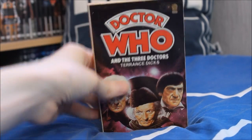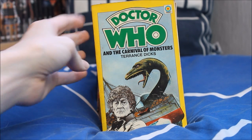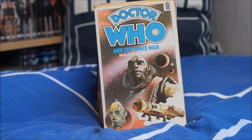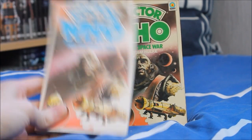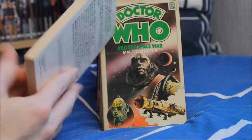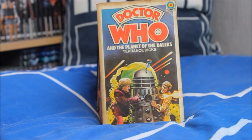Doctor Who and the Carnival of Monsters by Terence Dicks — a rather unusual and unique story, a little bit Marmite, with a black-and-white Pertwee at the bottom. Doctor Who and the Space War, also known as Frontier in Space, features an Ogron and a Draconian on the front. I have two variants — a slightly older version and a newer one with a green logo versus a blue logo, so a slightly different print run.